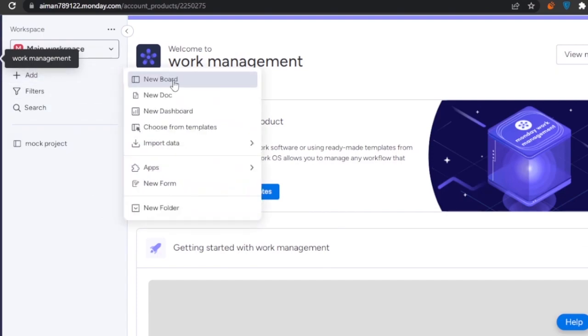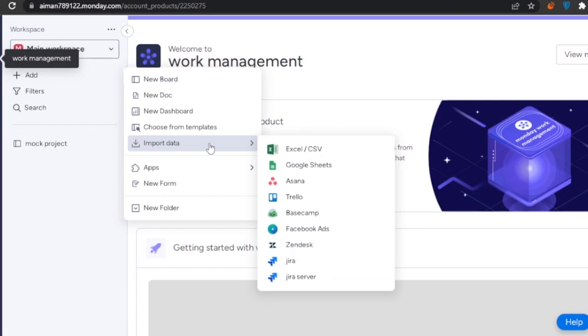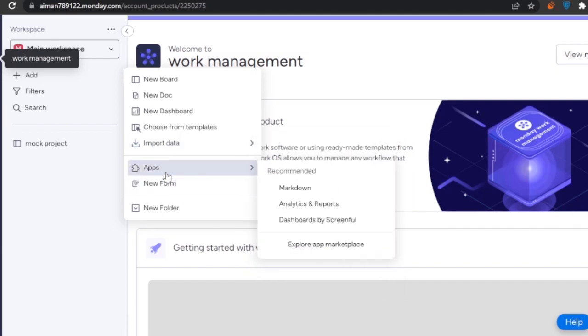Within your workspace you can add a new board, new document, new dashboard, or choose from templates. You can also import data from other platforms such as Excel files, Google Sheets, Asana, Trello, Basecamp, Zendesk, Jira, and Jira Server. There are also other apps you can integrate via the app marketplace.